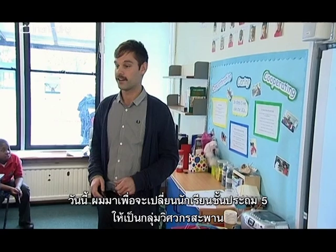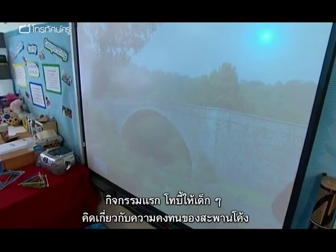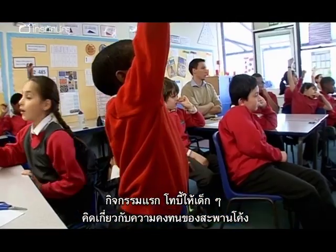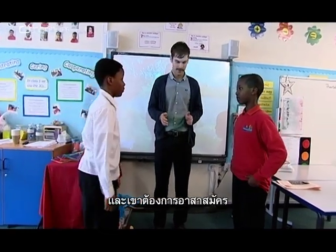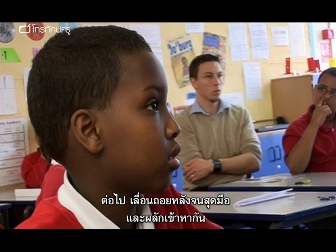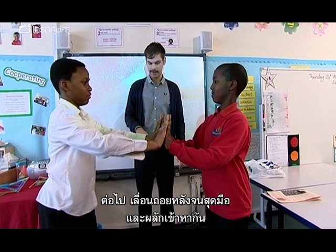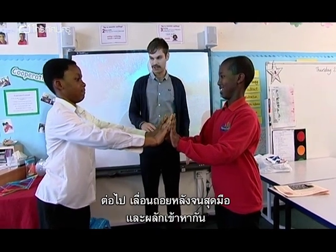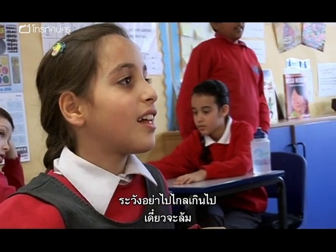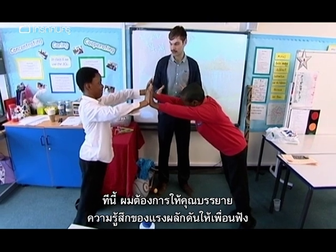Toby announces he's there to turn class five into a group of bridge engineers. His first activity is designed to get the kids thinking about the stability of an arch bridge, and for this he needs some volunteers. He asks them to put their palms together, slowly shuffle backwards, and lean towards each other — but not so far that they fall over. He then asks them to describe to the class where they can feel the forces.